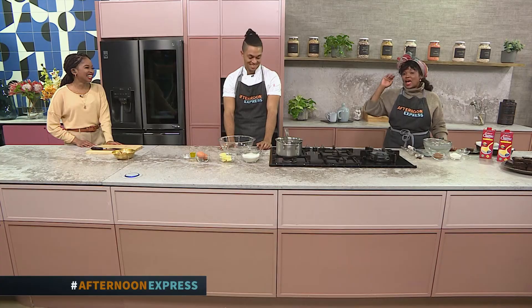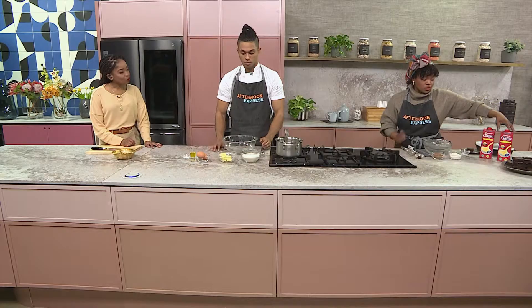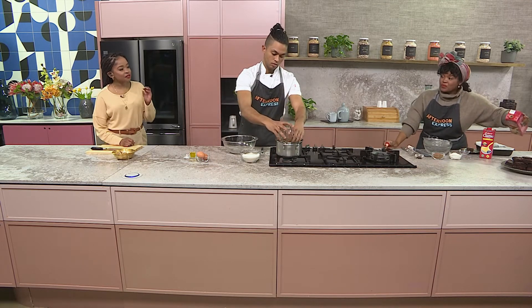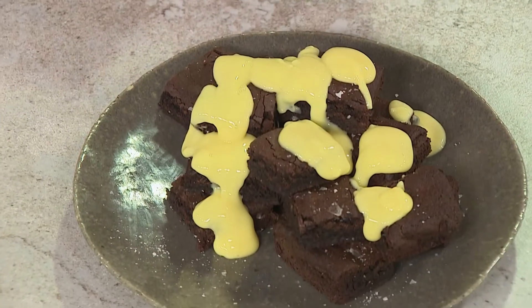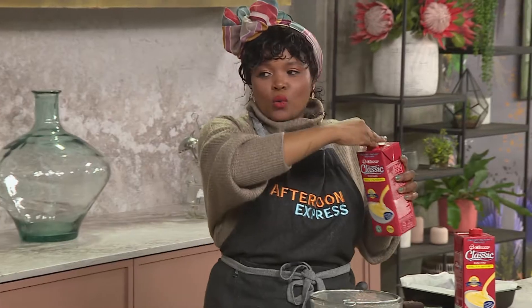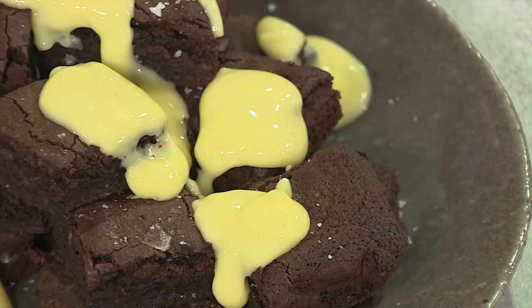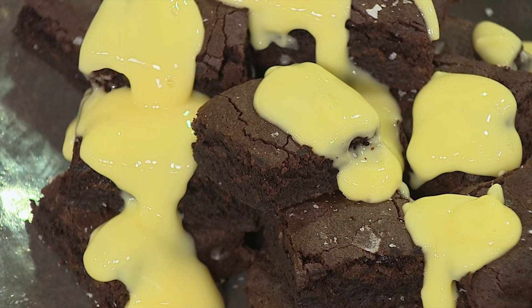Chocolate fudge brownie — always and forever. What better way to zhuzh it up and give it extra flavor than with some Clover Classic Custard? This is essentially what we're aiming for — look at that gooeyness, that fudginess. And a huge dollop of Clover Classic Custard on top, the perfect accompaniment for any dessert. It's enriched with so many nutrients and is perfect as a topping or on the side.